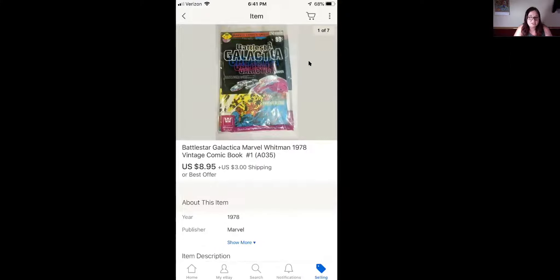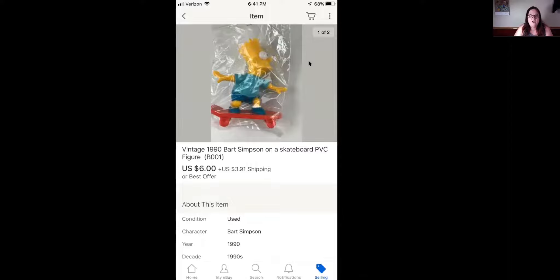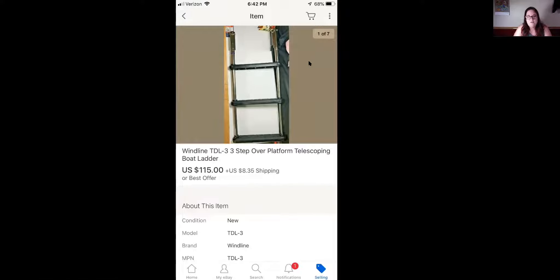Next is this Battlestar Galactica Marvel Whitman 1978 vintage comic book — this is number one — and it sold for $8.95 plus shipping. Next is this vintage Mr. Peanuts 1950 tall paper three-pound bag that they would put peanuts in, from Wilkes-Barre, Pennsylvania. This sold for $24.95 plus shipping, and I do have another one of these for sale. This vintage PVC Bart Simpson on a skateboard figure sold for $6 plus shipping. This Windline TDL three-step telescoping boat ladder sold for $115 plus shipping.